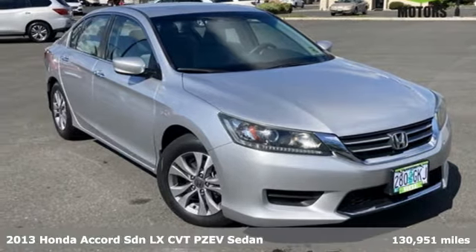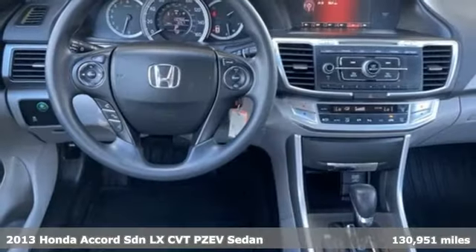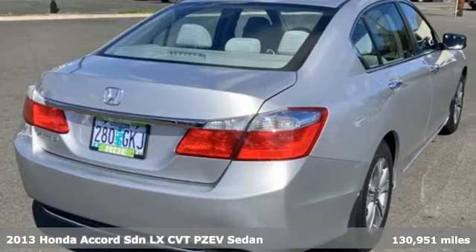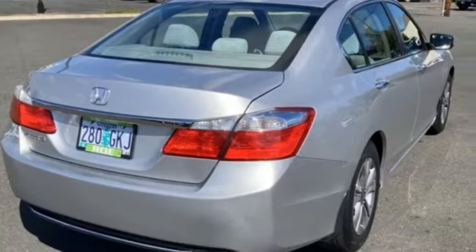Here's a 2013 Honda Accord sedan. Honda made no compromises with this luxurious and practical Accord, and it comes with all the amenities you need.